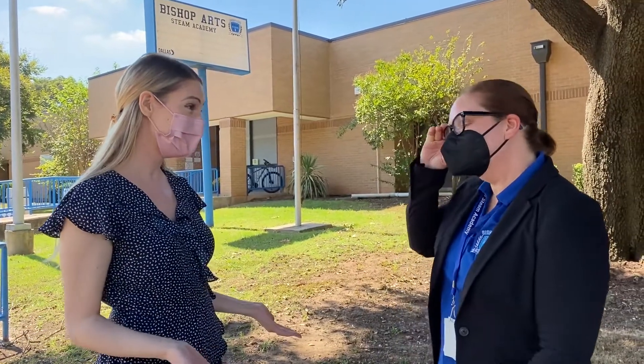Hey everyone, we are here at Bishop Arts STEAM Academy and I'm here with Ms. Gagel, an art teacher at the school, and we're talking about the amazing things happening at this school. Thank you so much for being with us today. Thank you for having us.